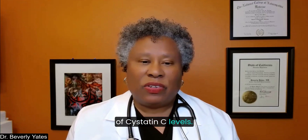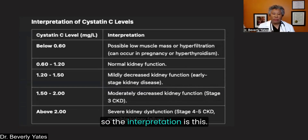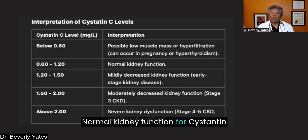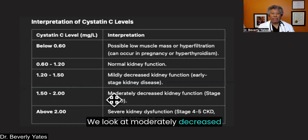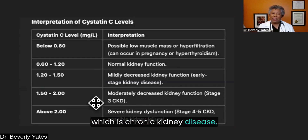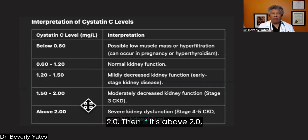Let's look at interpretation of Cystatin C levels. If it's below 0.6, it could mean that person is really low in muscle mass, or there's more filtration — this can occur if they're pregnant or have hyperthyroidism. Normal kidney function is a Cystatin C level of 0.6 to 1.20. Mildly decreased kidney function — early stage kidney disease — might measure 1.2 to 1.5. Moderately decreased kidney function, stage 3 CKD (chronic kidney disease), is 1.5 to 2.0. And if it's above 2.0, that indicates severe kidney dysfunction, most likely stage 4 or possibly stage 5 of CKD, indicating possible kidney failure.